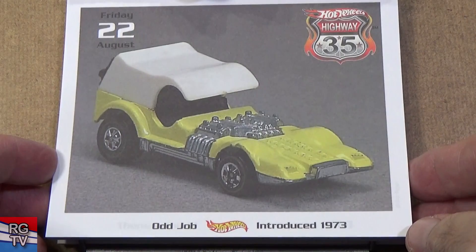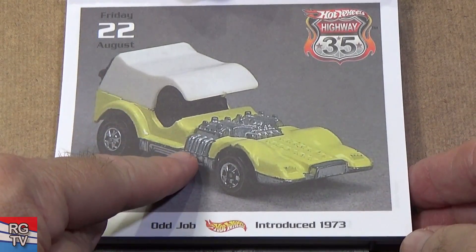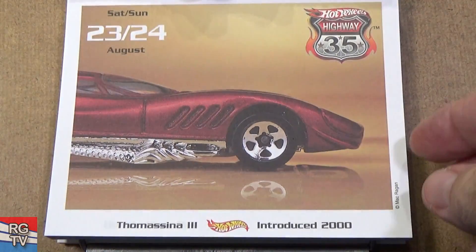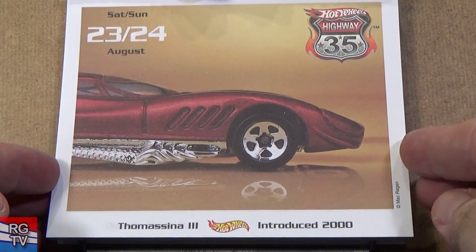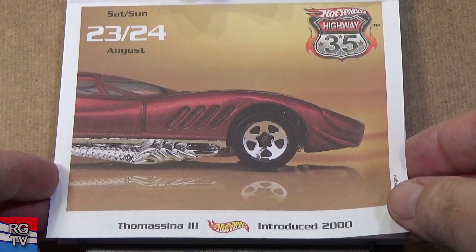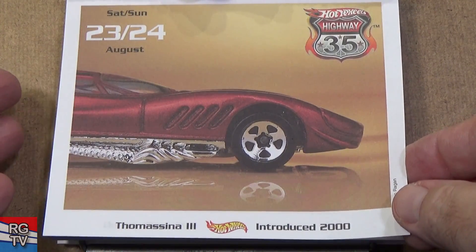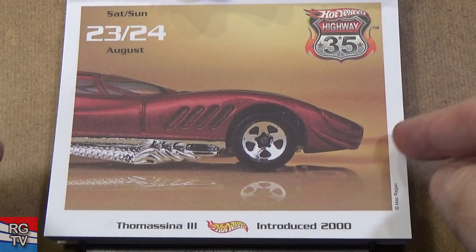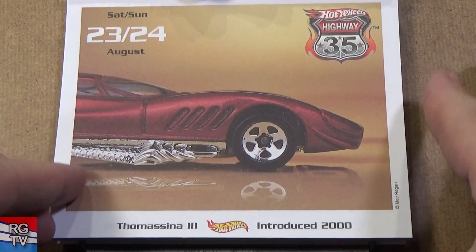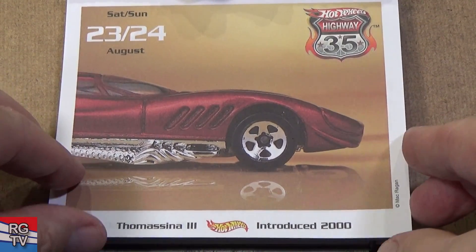Odd Job — kind of looks a lot like the Muttmobile, don't you think? Reissue it, give it a new name. Maybe because somebody else copyrighted the name Muttmobile and they weren't allowed to use it — I'm not sure. Thomasina 3 — love this car. Another one that's kind of a big Corvette styling, introduced in 2000. There's red, there's blue, and I think there might have been a black with flames as well.